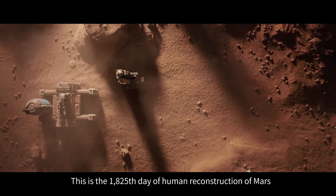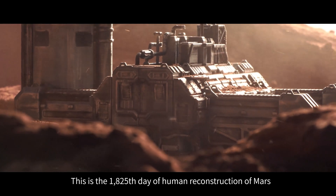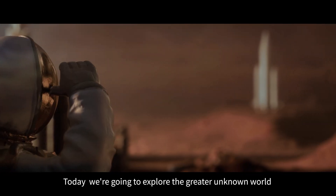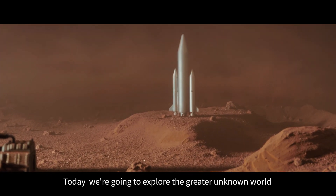This is the 1,825th day of human reconstruction of Mars. Today, we're going to explore the greater unknown world.